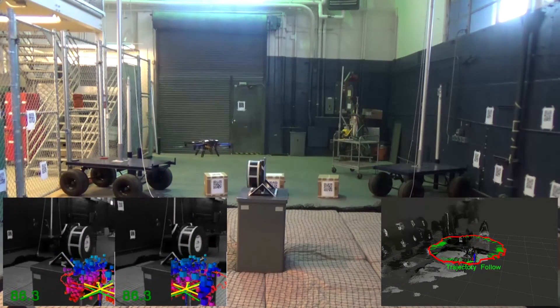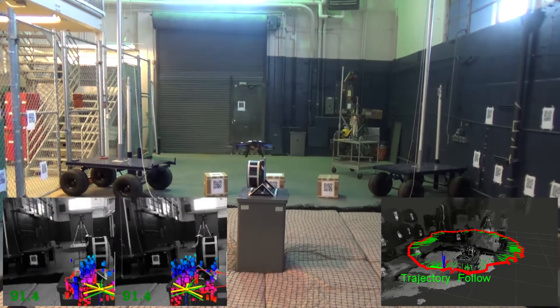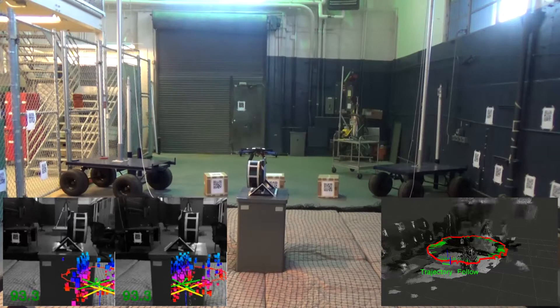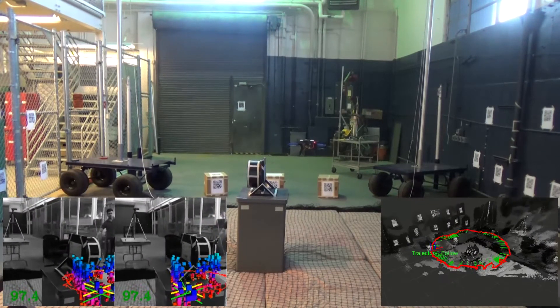an augmented reality interface is employed to enable the human operator to command new viewpoints. To assist the operator, we stream both the stereo views as well as the real-time dense reconstruction of the environment.